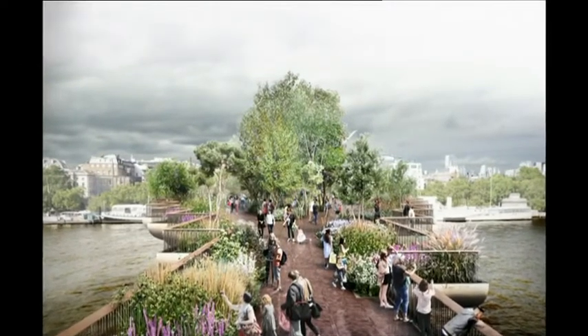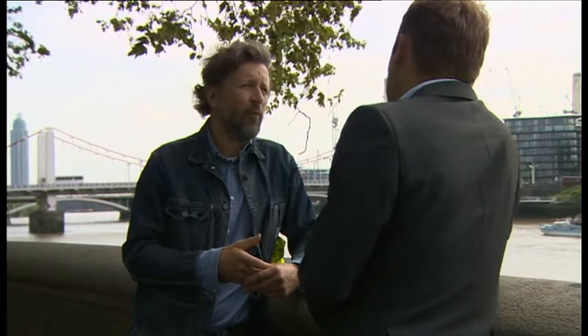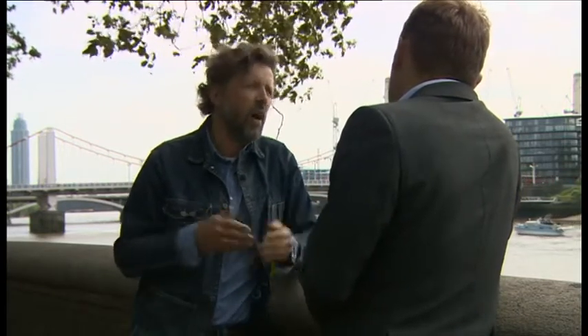We want this to be a garden that is a centre of horticultural excellence, where there are plants that are used in a naturalistic way, where there are ranges of plants that you might not see in an everyday garden. And for it to be somewhere that really is unique, something that we can be proud of as a nation, right in the very heart of our city.